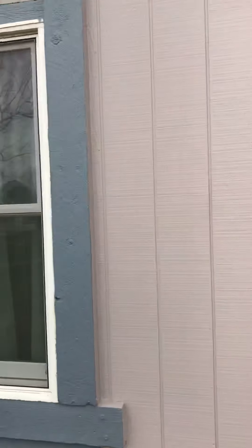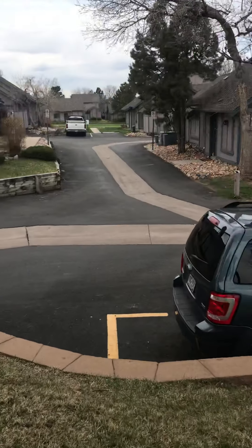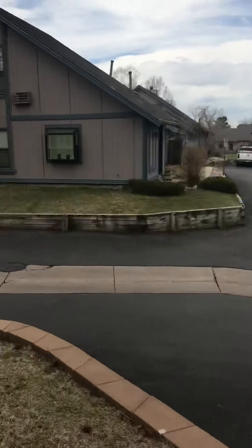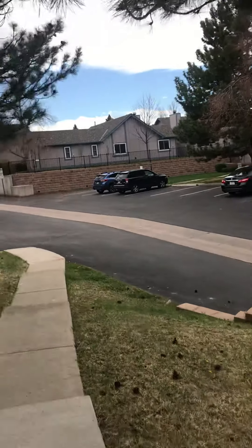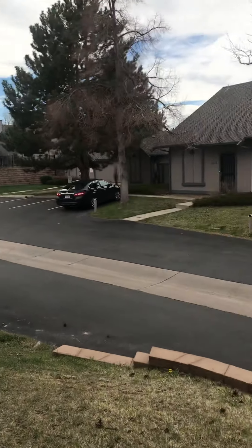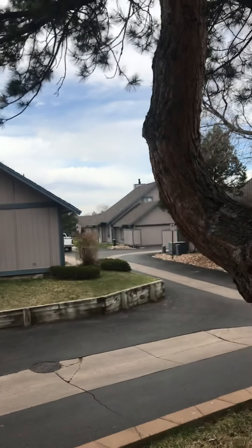The windows look great, landscaping is nice, streets look good — nice and paved. On a clear day you can probably see the mountains.